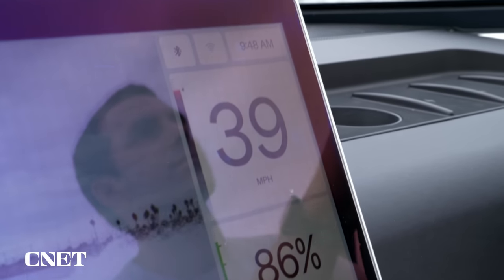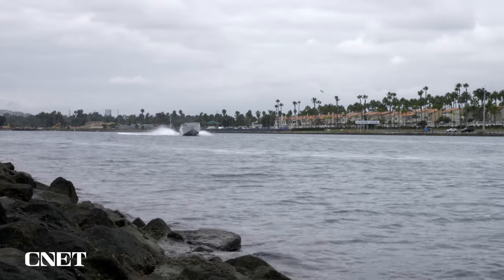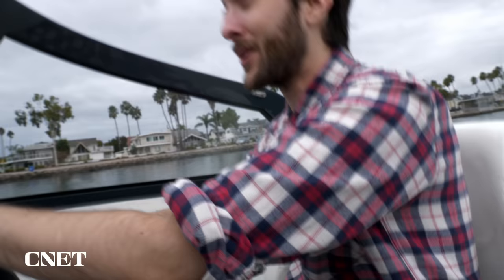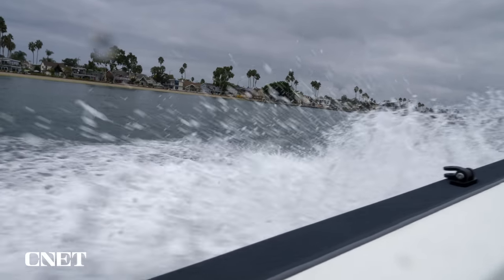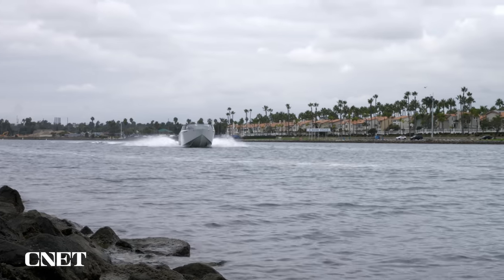The ARC One's top speed is 40 miles an hour, and I had the opportunity to bring it up to that limit. I took it nice and easy at first, getting around the buoy, then opened it up. At about 20 miles an hour it already felt great. Pushing further — that's 40 right there. The software stops it right there, but this feels nice and fast.